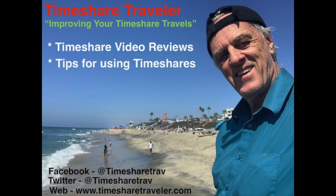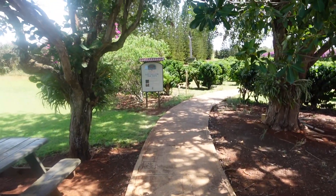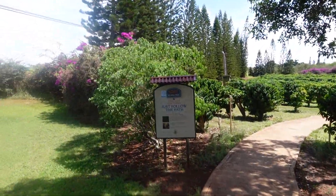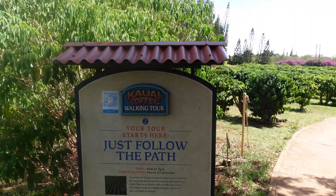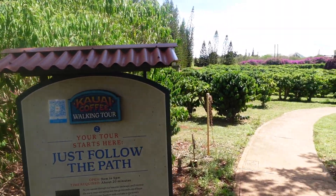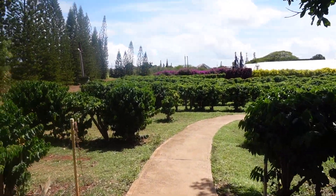If you like my videos, don't forget to click subscribe below. Here I am at Kauai Coffee — I'm actually doing this self-guided tour. Kauai Coffee is on the island of Kauai, about a 20 to 30 minute drive from the Lihue Airport. It's a walking tour, and you just follow the path. So I'm following the path, and here we go.